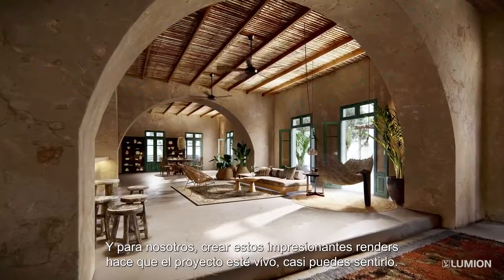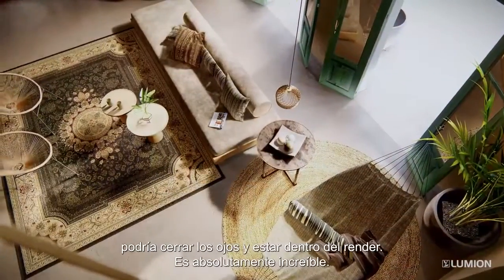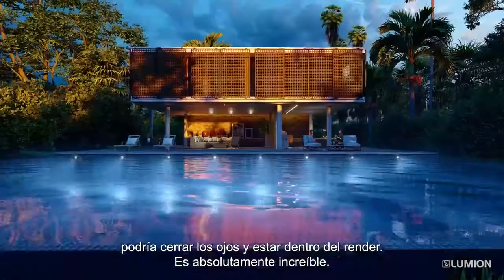It makes it so alive. You almost feel like you can close your eyes and be inside the rendering. It's absolutely phenomenal.